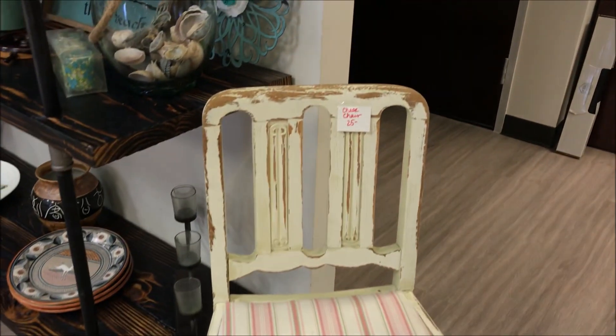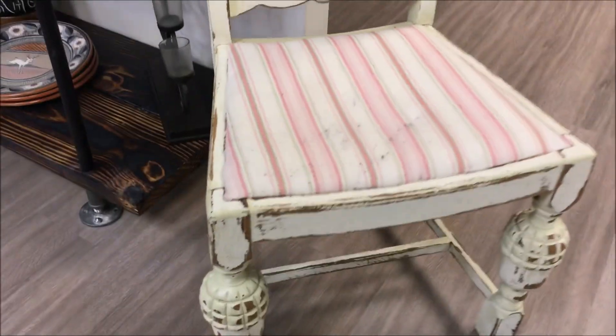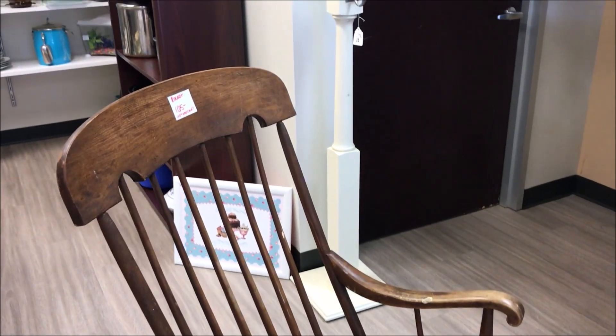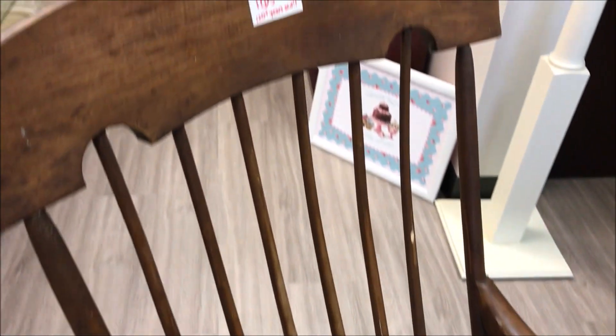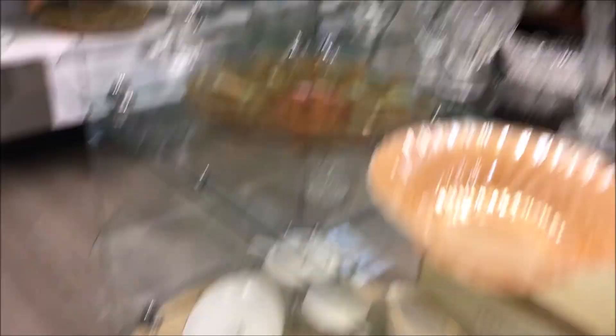And then they had the cutest chairs — this chair was absolutely adorable. I loved it so much, but I waited. And then this rocking chair — this is an antique rocking chair. I fell in love with it. It was just amazing. I loved it so much. Obviously I waited, but super duper cute.